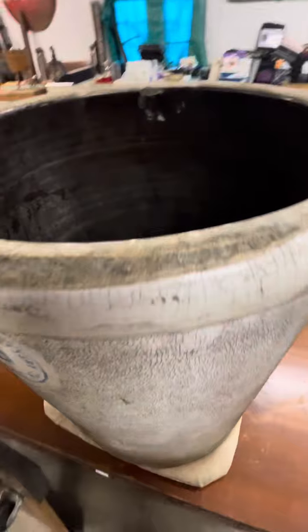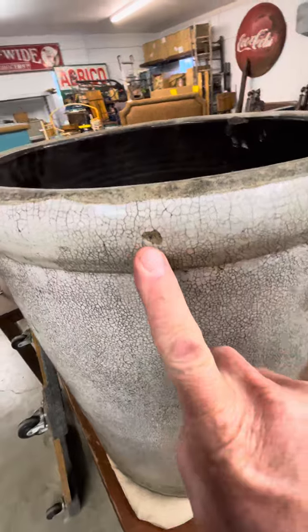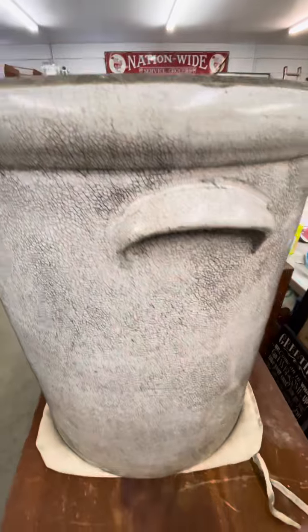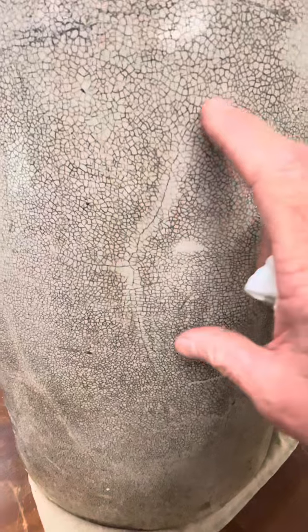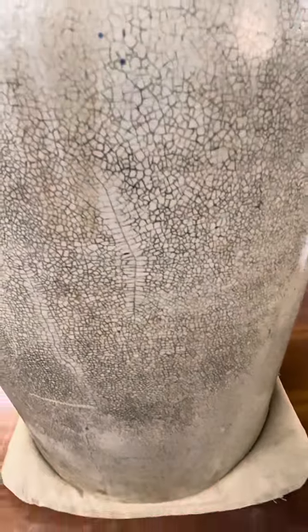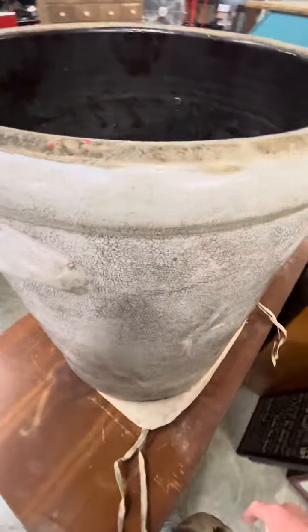Now there is some damage to this piece. Back here, there's a chip right there on the inner rim — a little ding right there. Back here along the back, I see a more significant crack halfway, probably about six or eight inches long. So it's not perfect by any means, but it's in pretty decent shape.